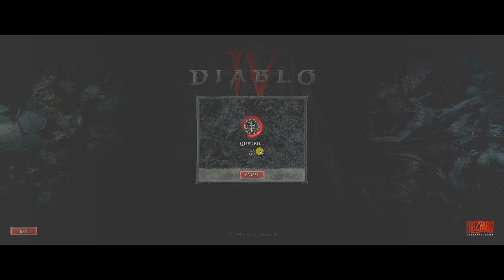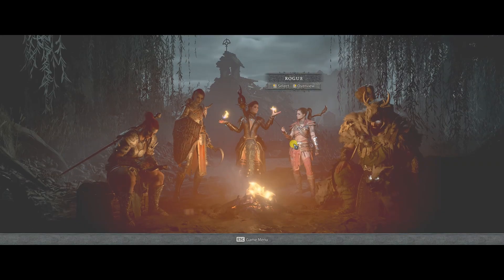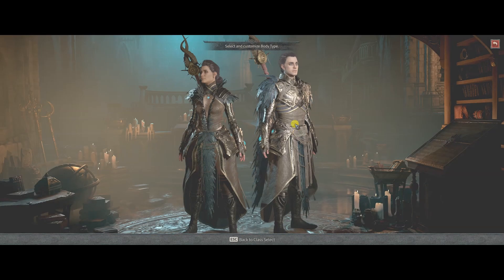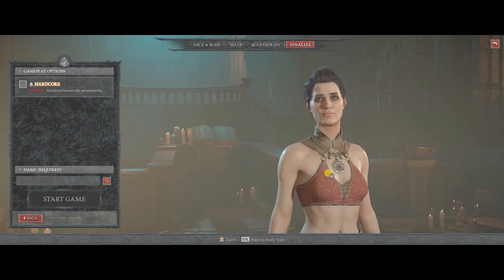Now Battle.net has issued a specific notice about this error, which is that the number of players accessing the server of Diablo 4 is too crowded. You will have to wait until the server is stable, but there is still a temporary solution so you can access the game and experience it.